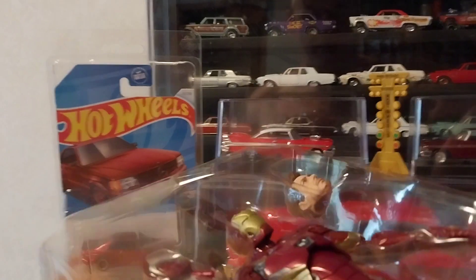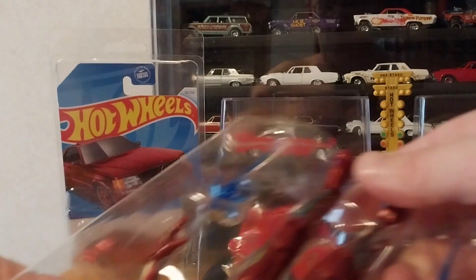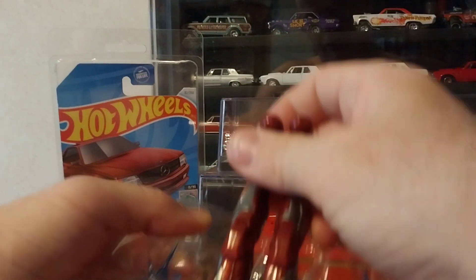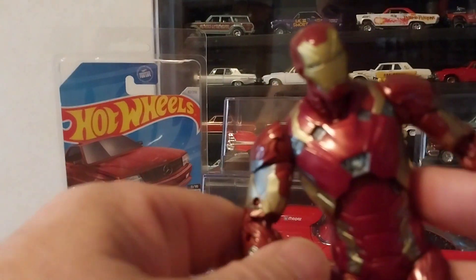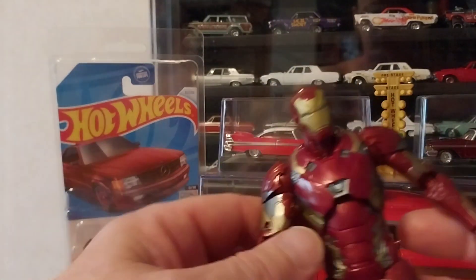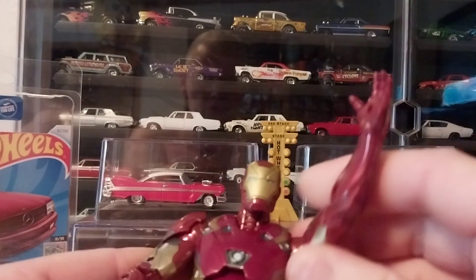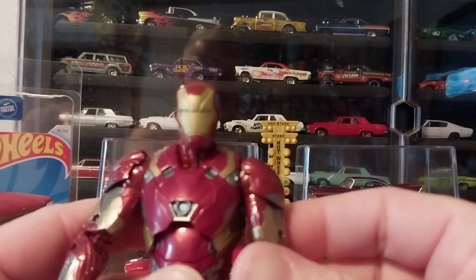This is kind of cool, because it reminds me of the Neca figures with the interchangeable heads and so forth. I'm trying to get them out of this — it may be a chore. At least they're not held in with rubber bands like the Neca, and those are kind of a pain in the ass sometimes. I wanted to check this out and see how it looks when it comes to the joints and things of that nature.